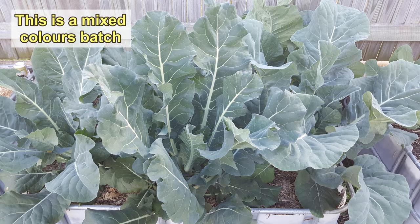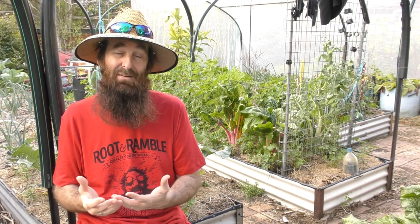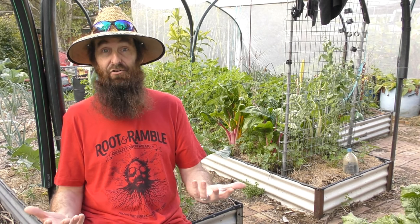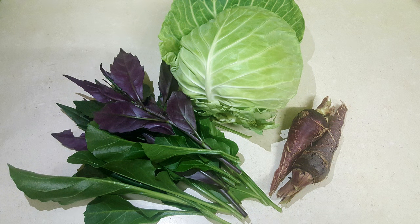We do have some more out the front — some purple varieties that hopefully we'll be able to get some decent heads off of later in the season. We've only got about a month left, so fingers crossed. We've had some great Chinese or Wombok cabbage from the aquaponics and also a couple of nice ball cabbages from the wicking beds behind me here.